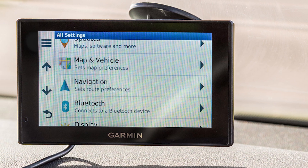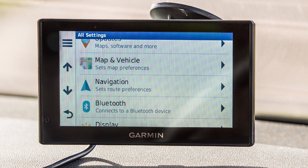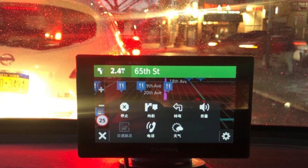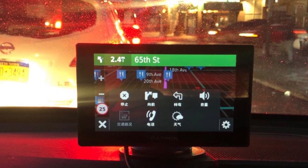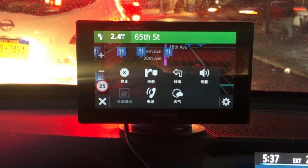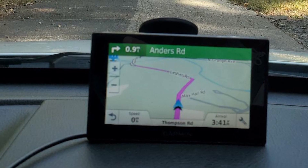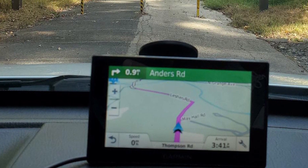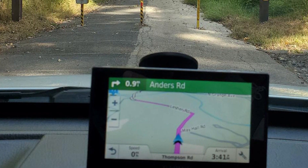It has Bluetooth calling and voice-activated navigation. Battery life is one hour. The voice control can be a little finicky, and the device sometimes has trouble understanding commands. Also, the on-screen warnings are small and can be difficult to read, especially in bright sunlight. The battery life is very short. In addition, the curve alert warning is superfluous and can be bothersome.